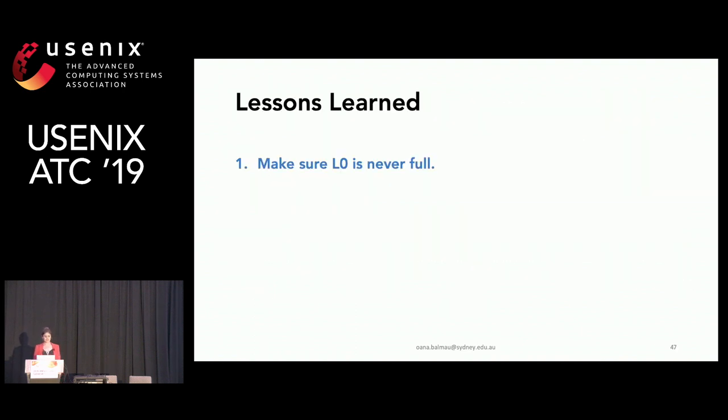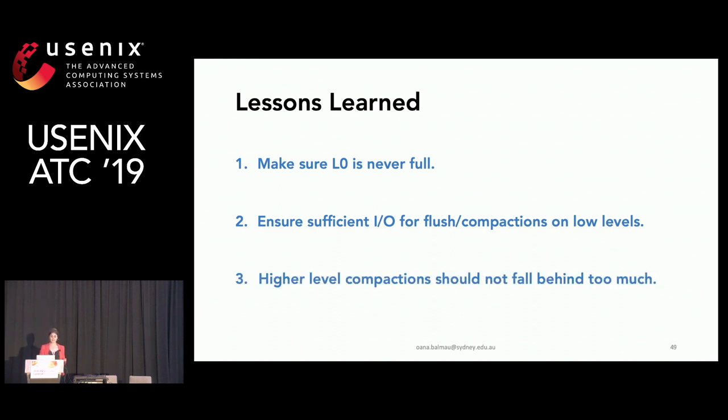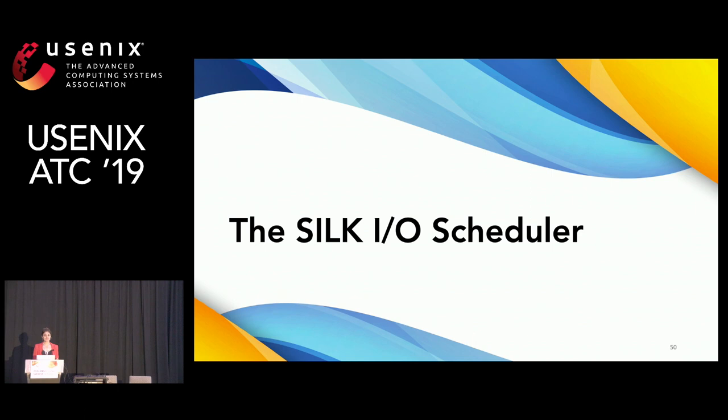So what have we learned? First, we should make sure level zero is never full. Second, we need to ensure sufficient IO for flushing and compactions on low levels. Third, we need to ensure higher-level compactions don't fall behind too much. This leads us to our solution: the Silk IO scheduler.